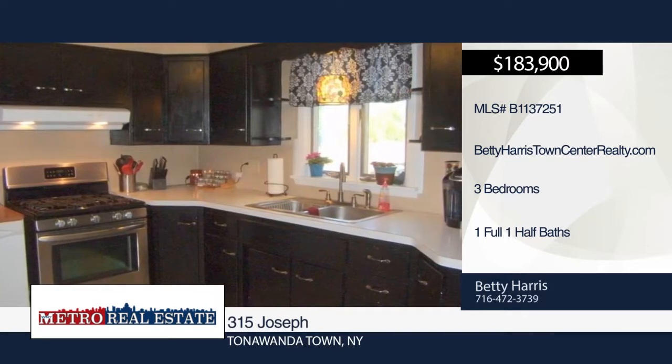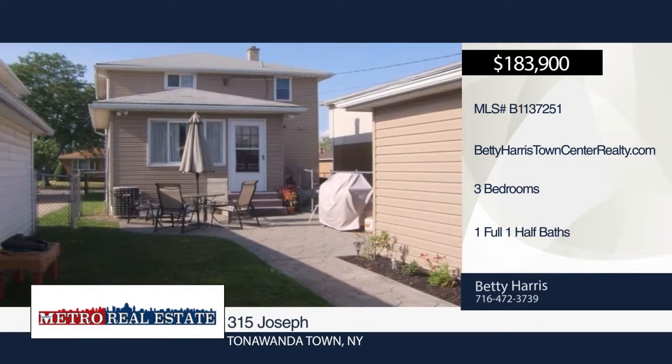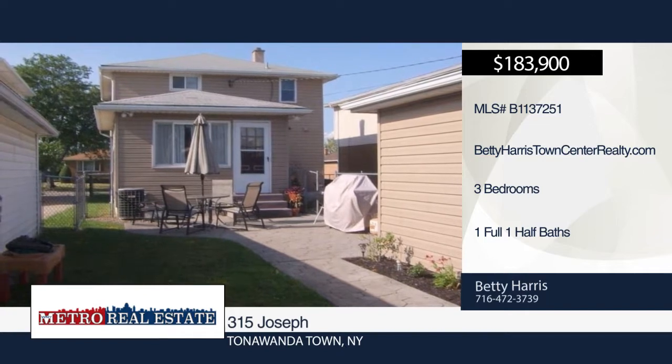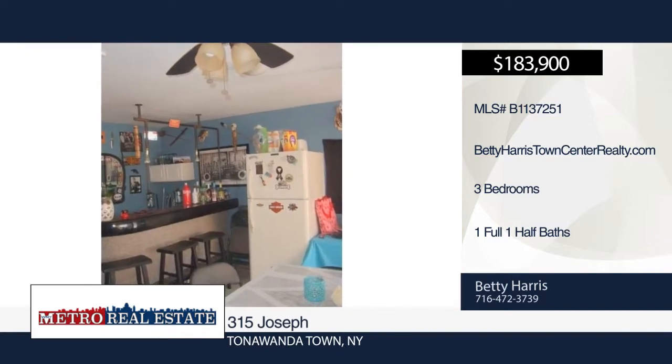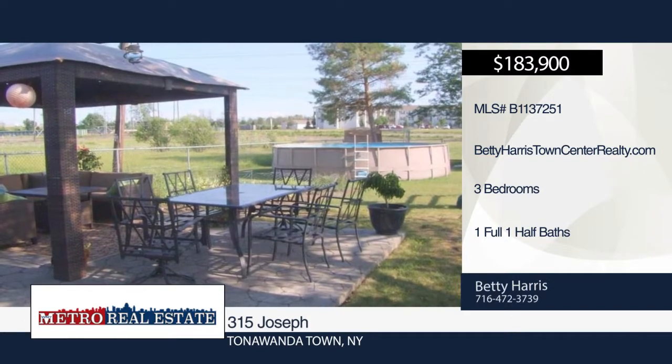Outside you'll find a stamped concrete patio, double-wide concrete drive, and two-and-a-half car man cave garage. Situated in a great location with no rear neighbors and close to the thruway, shopping, transportation, Kenton School District, and Cardinal O'Hara.